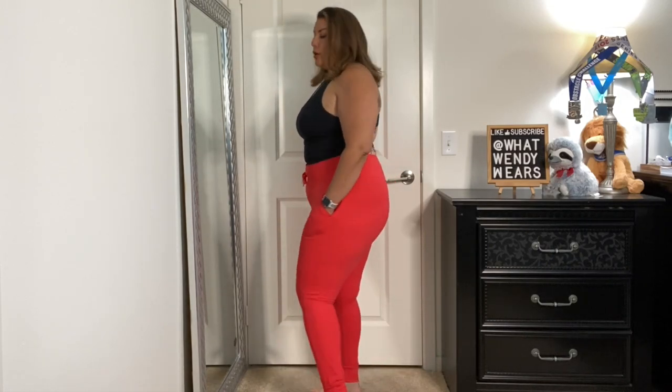Here in California the weather goes in waves — sometimes it gets warm, sometimes it gets cool — but with this cooling material air can flow through these pants, so it's super comfortable. I love this color: it's their poinsettia color, more like a red with a tint of orange, and I absolutely love them.